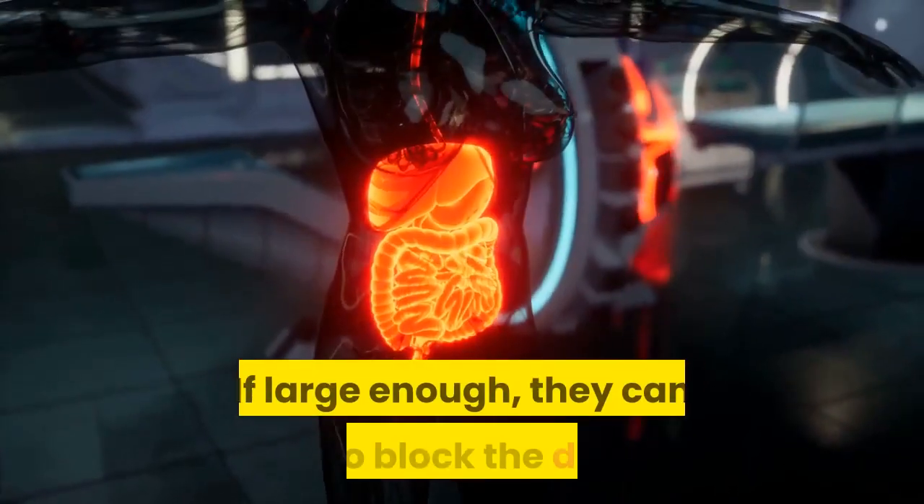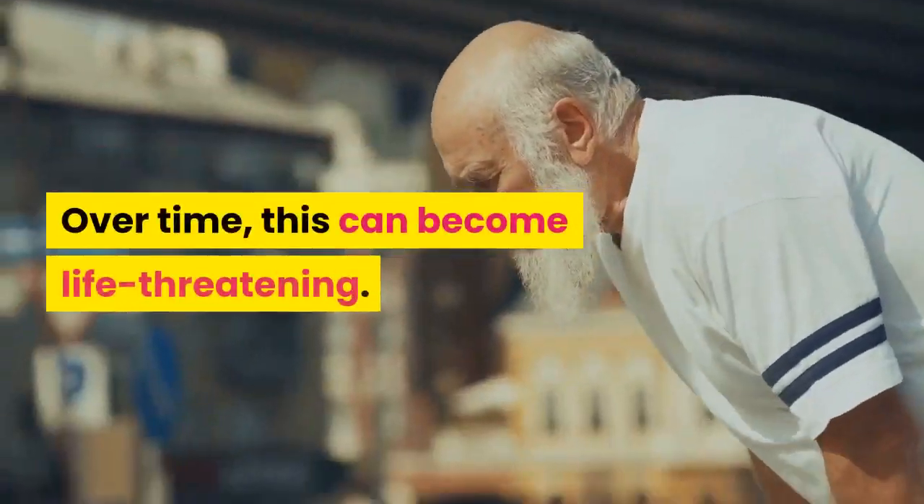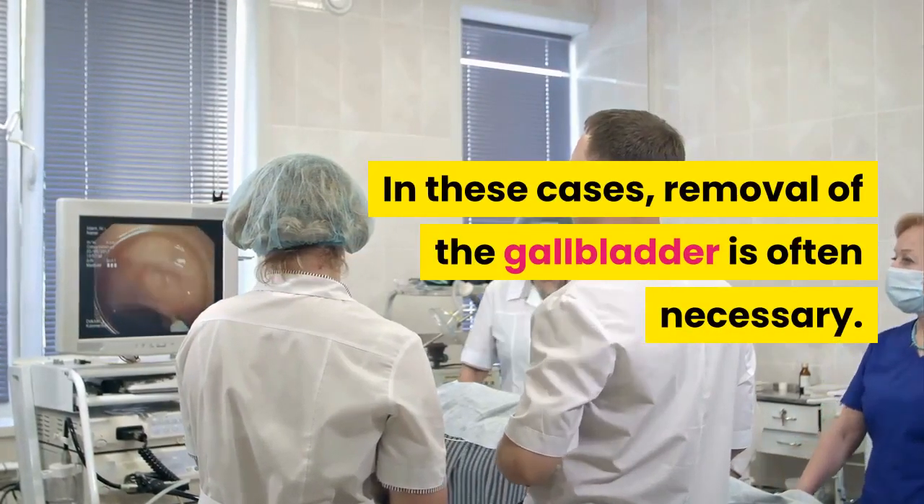Gallstones can be painful. If large enough, they can also block the duct that leads out of the gallbladder. Over time, this can become life threatening. In these cases, removal of the gallbladder is often necessary.